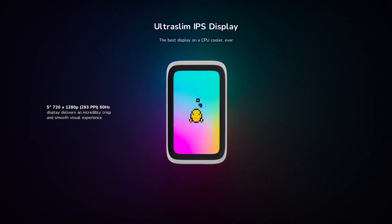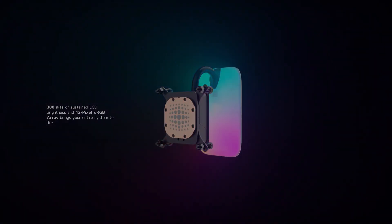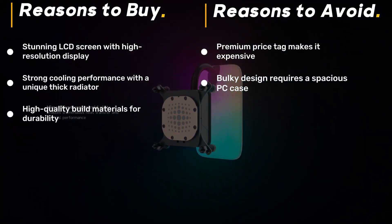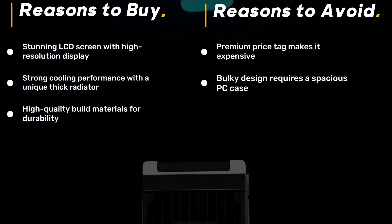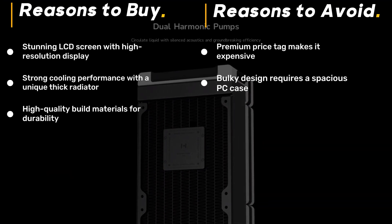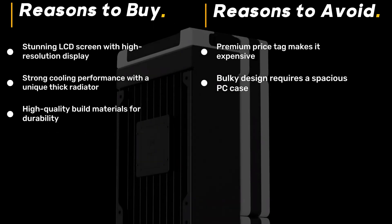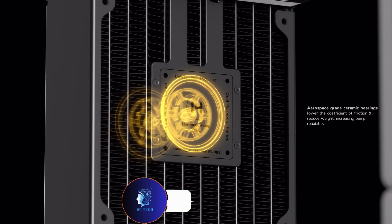The extra-thick radiator and high-static pressure fans ensure excellent cooling, making it as functional as it is stylish. This AIO is designed for enthusiasts who want top-tier cooling while making their build stand out. While it comes at a premium price, the Height Thick Q60 is a statement piece for any high-end gaming or workstation setup.